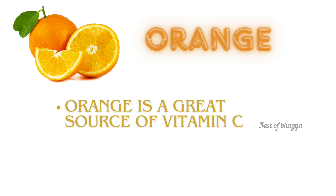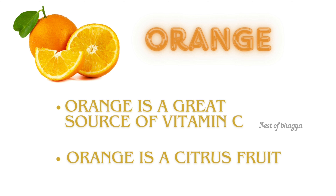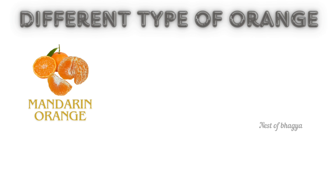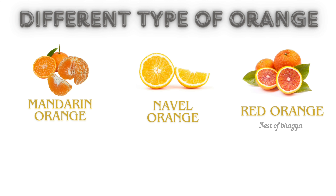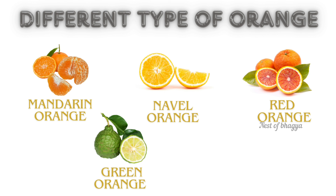Orange. Orange is a great source of vitamin C. Orange is a citrus fruit. Different types of orange: Mandarin orange, navel orange, red orange, green orange.